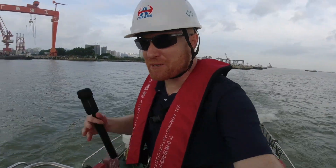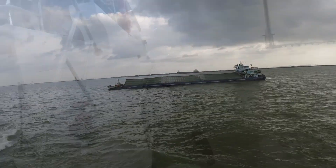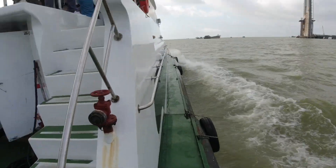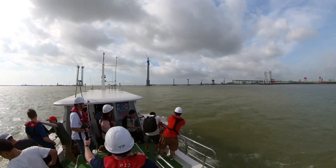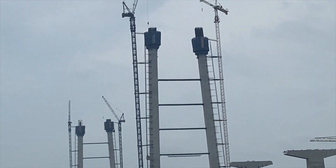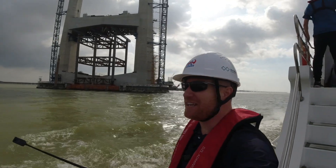We're moving along at a pretty good clip. Safety is very important out here. You really feel the wind. Behind me, this is the East Tower of the Zhongshan Bridge. This is the small one — the big one is a few more kilometers out to sea.